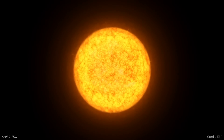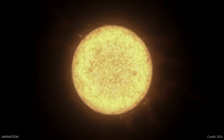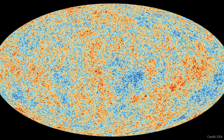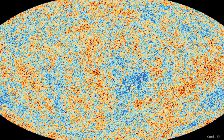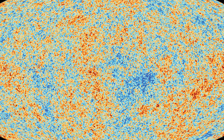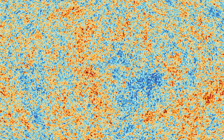On one hand, you have measurements from objects relatively close to us — Cepheid variables here in our galaxy and in other galaxies — which provide a really good way to measure the expansion rate of the universe. On the other end, you have the cosmic microwave background radiation, essentially the first light in the universe, measured with tremendous accuracy by ESA's Planck mission. The problem is that what was seen in the cosmic microwave background and what's been seen in the Cepheid variables don't match — they're not the same number.